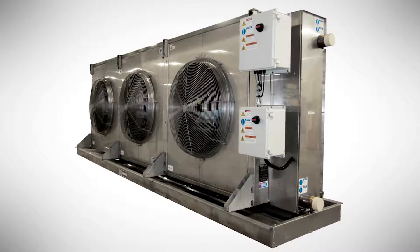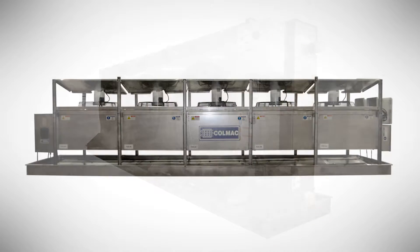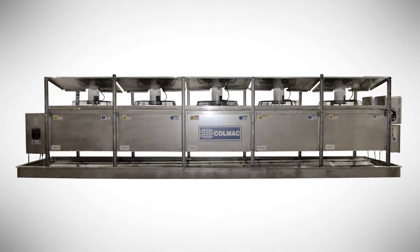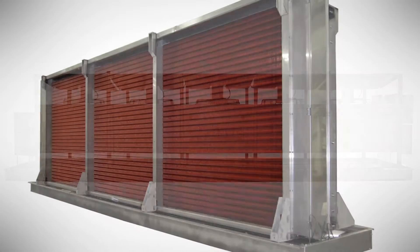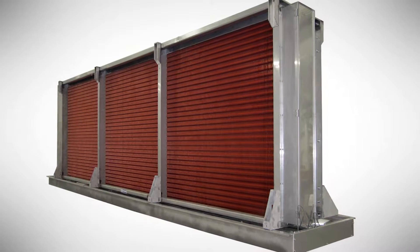Our company has developed a number of technologies with the purpose of making what we do and how we do it safer — safer for the environment, safer for the public, and safer for workers who are working in the types of facilities we provide equipment for.